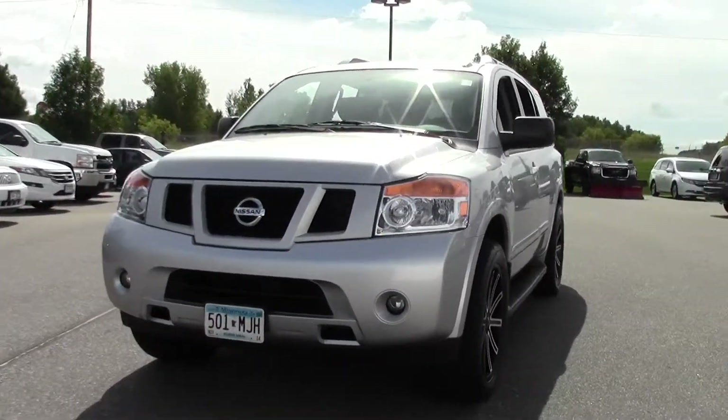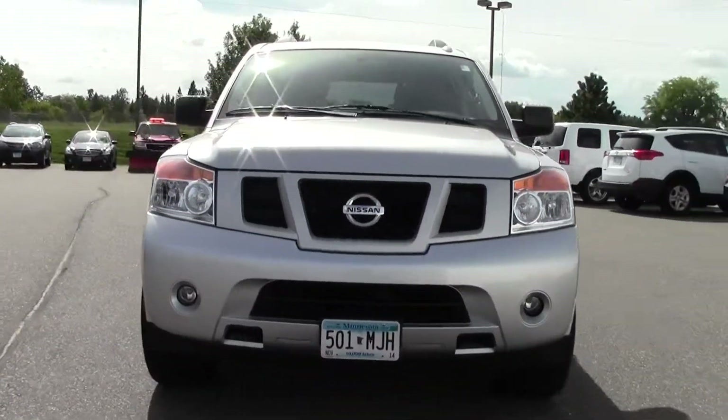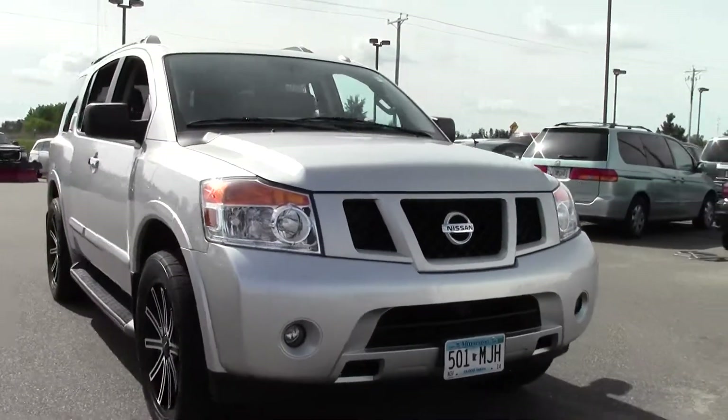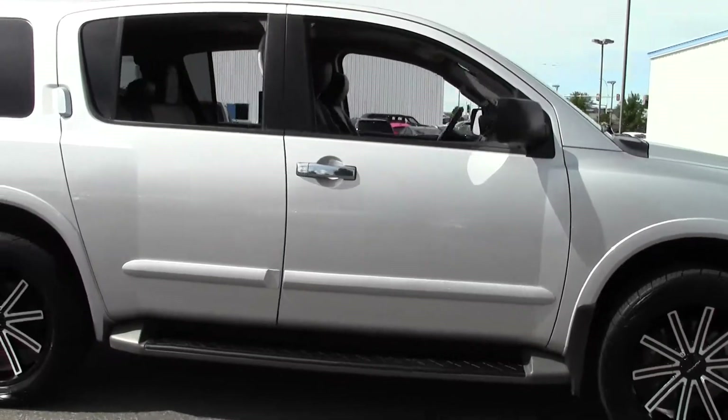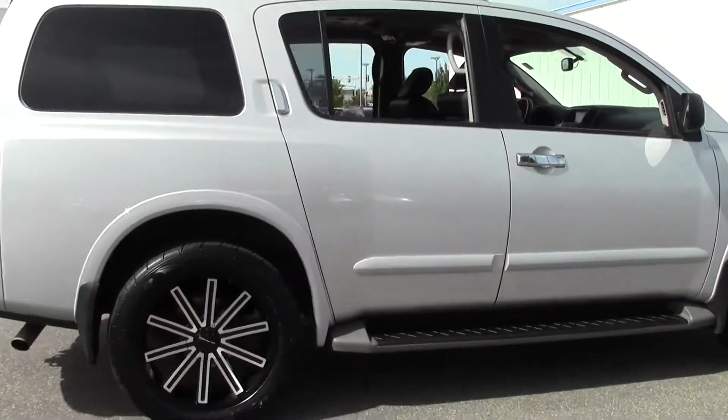Welcome to millsauto.com. Today we're going to take a look at the monstrous 2014 Nissan Armada — only 15,000 miles, with a brilliant silver paint job and a black interior. Powered by a 5.6 liter V8 rated at 18 mpg highway.